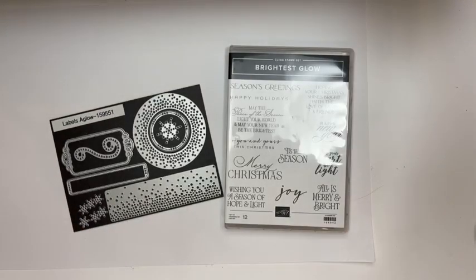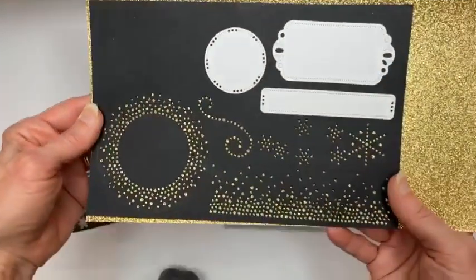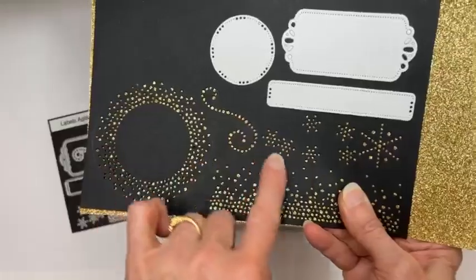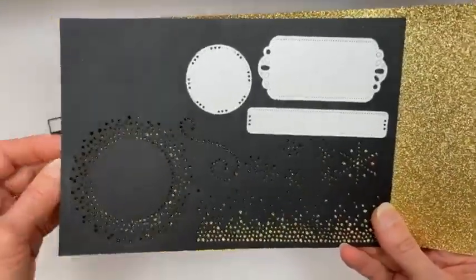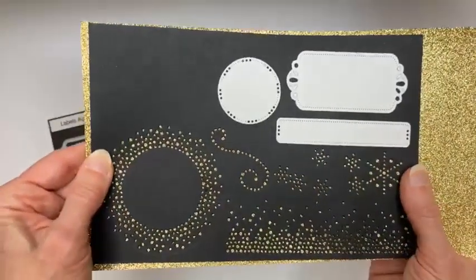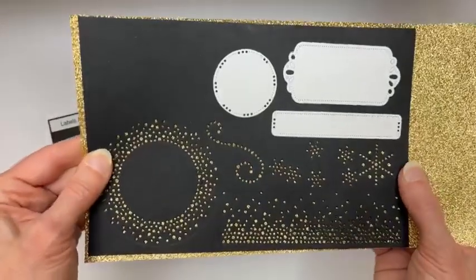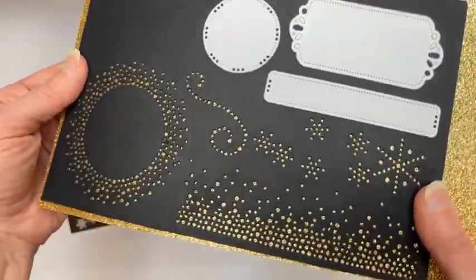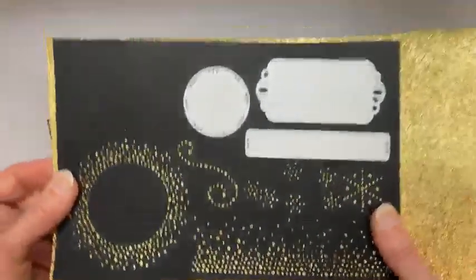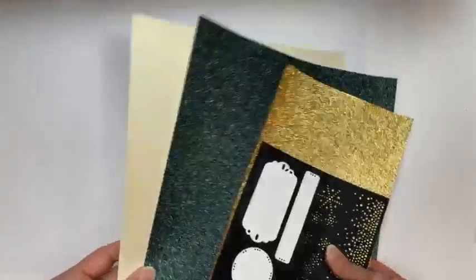I die cut all of them so I can show you what they look like. These dies obviously cut out the outside edge, but the others cut cool holes in the paper. I've got gold glimmer paper in behind — that's also part of the suite and part of what you'd get in the class products. The class is $48 and you get $38 worth of product. I used this one and this one on today's project. The glimmer paper and other papers will all be included in the stamp-a-stack class.